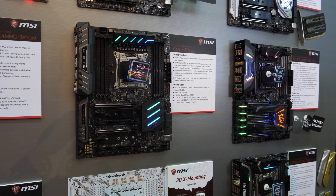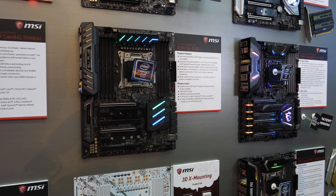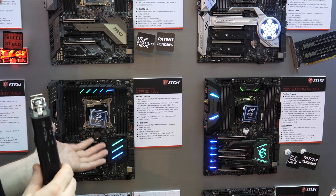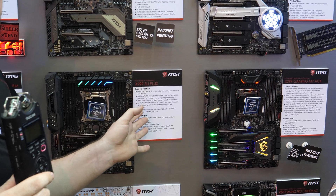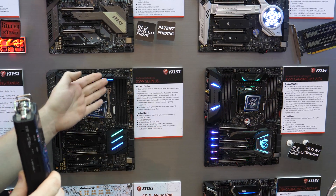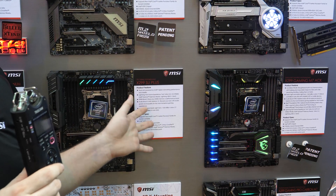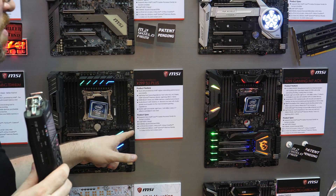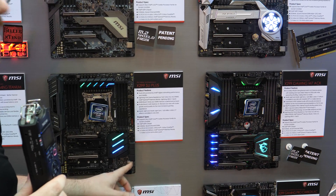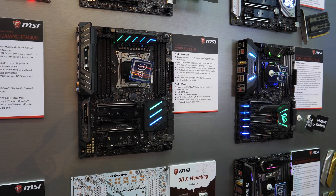Launching today with X299 are the X299 SLI Plus and the X299 Gaming Pro Carbon AC. The X299 SLI Plus is sort of a mainstream board. It still has dual Intel LAN — that's an i219V and an i211V — along with all the features you've come to know and love: Mystic Light, USB 3.1, USB 3.1 Gen 2, and a USB 3.1 Type-C front panel connector option. It also has a U.2 option, and looks like six 6Gbps SATA ports up front with USB 3.0.